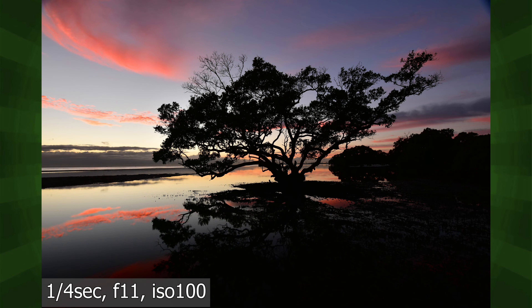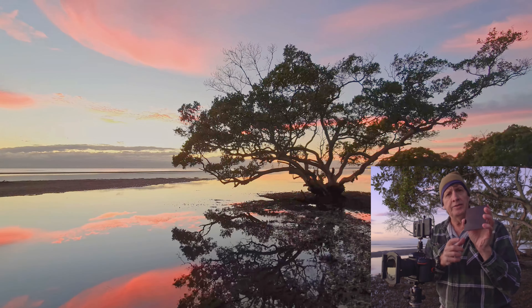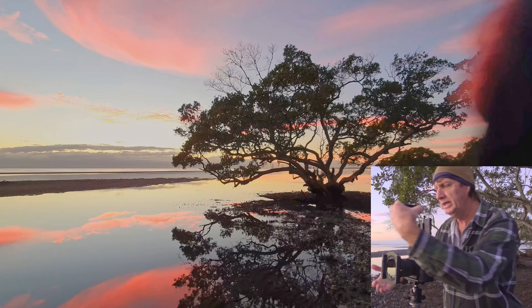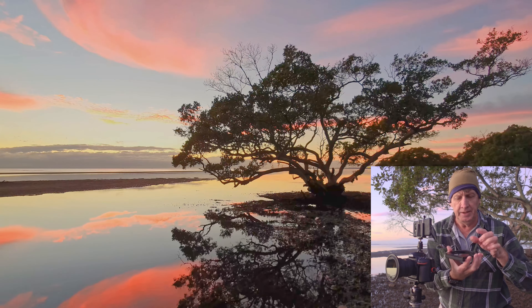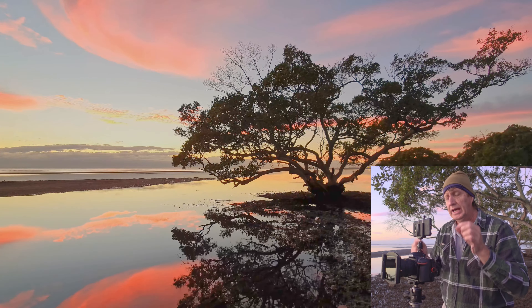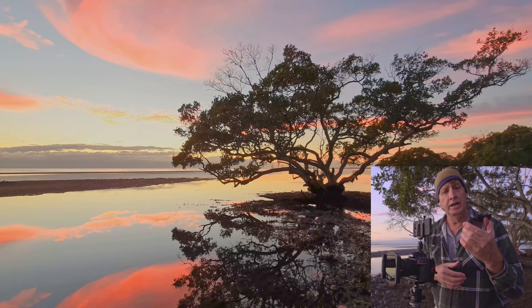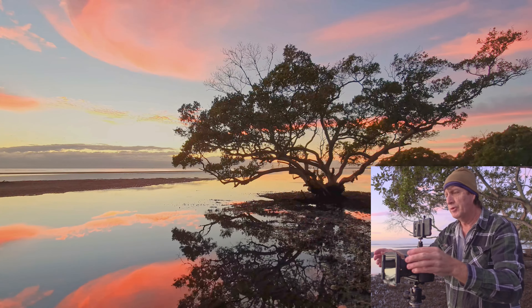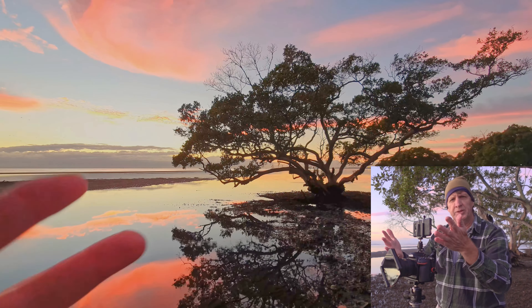I've set a two-second timer delay. The JPEG test shot shows the foreground is a bit dark, but I want a longer exposure anyway. Now slotting in the six-stop ND filter — a lot of these have writing on them; the idea is to put the writing at the top. I prefer to slot it in off-camera and push it until no light can get through, which is especially important with a 10-stop filter. I'm also adding a two-stop ND grad filter, rotating it to about 60 degrees to balance the side light.